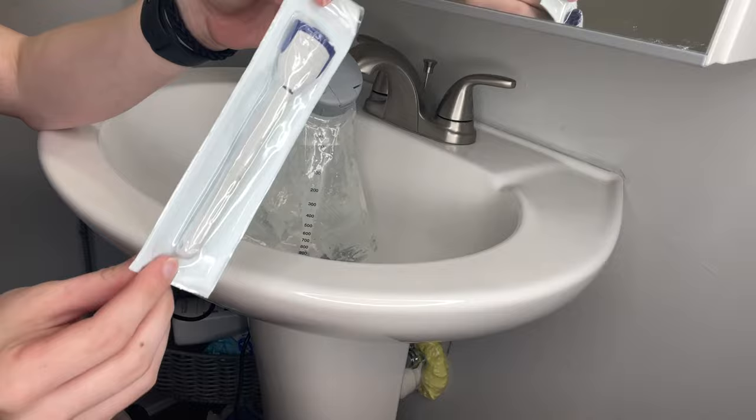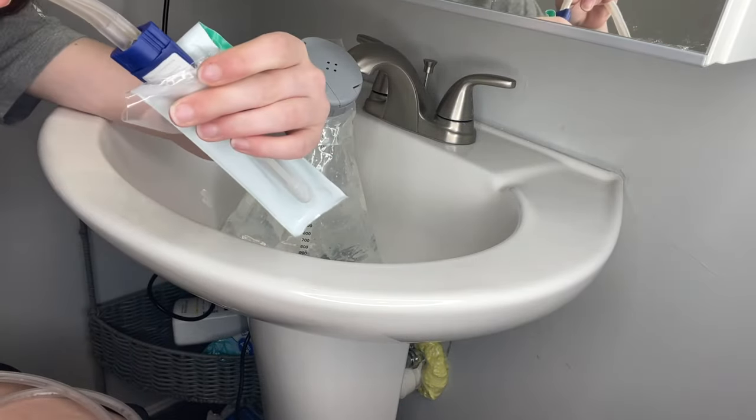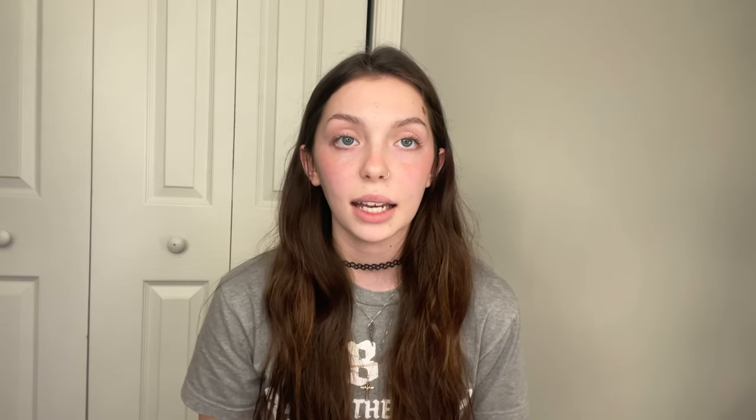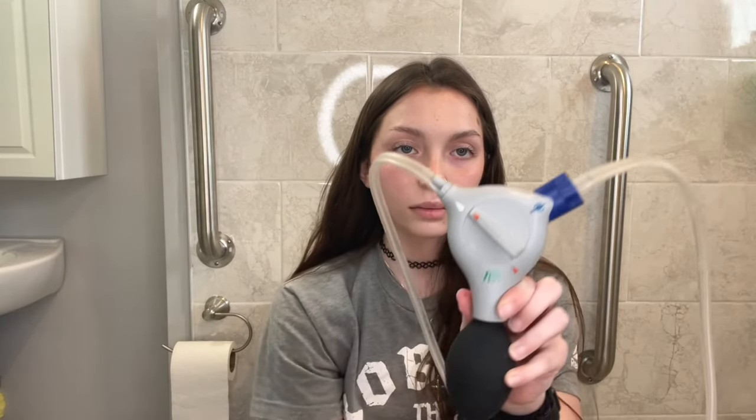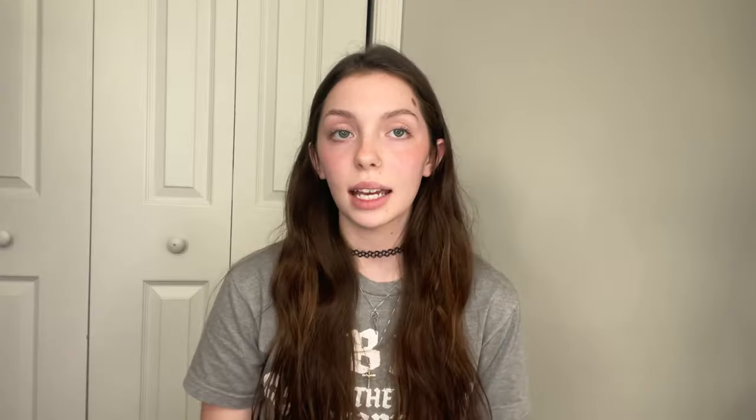The catheter is self-lubricating, so you don't need any extra lubrication. However, to lubricate it you do need to get it wet. To do that, you open up the packaging and put enough water into the little pouch to cover the bottom half. It usually takes about 10 seconds to lubricate the catheter in the water. If you're unsure whether it's lubricated, you can dump out the water and feel it through the bag — it should feel slippery. Once the catheter is inserted, you can pump it up to four times to make sure it stays in place while the water goes in.